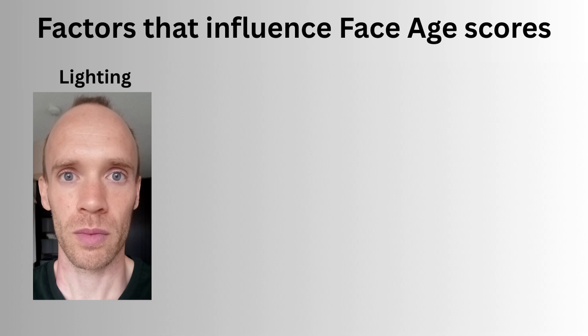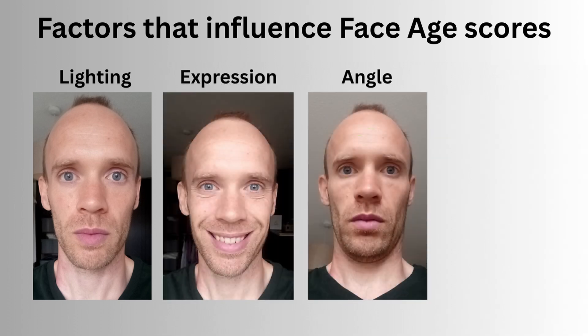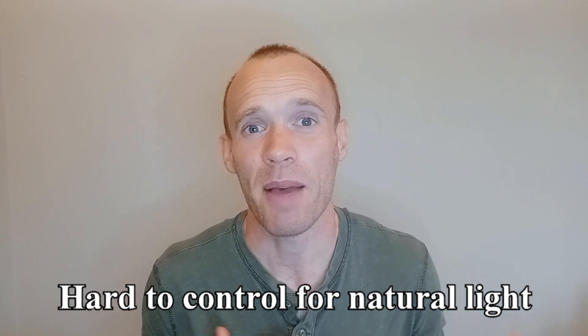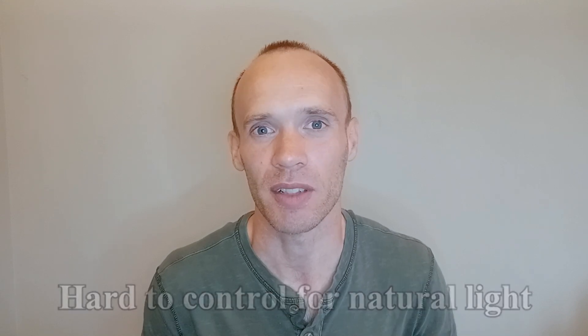The app is pretty cool but it's not perfect. In general, face age estimations can be sensitive to lighting, facial expression, camera angle and even small differences in photo quality. I would say lighting played a major role despite my best efforts — 8am in December looks completely different to 8am in June, not to mention things like cloud cover.